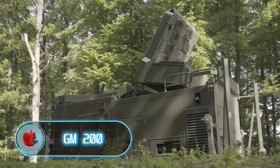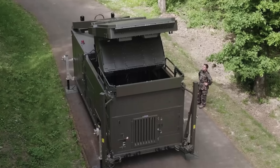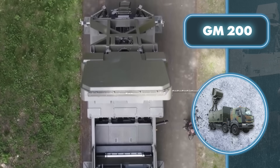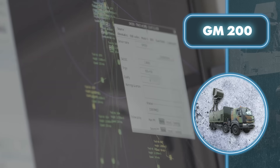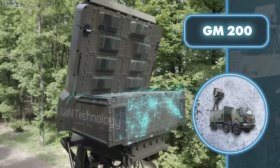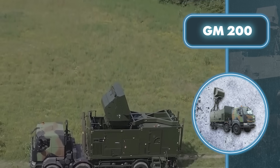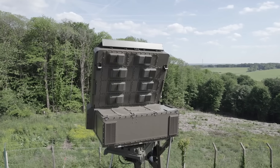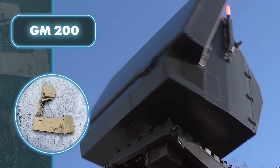GM-200. This radar functions as support for other combat systems. The GM-200 can complete its tasks in two modes — surveillance mode and engagement mode — switching between them seamlessly while maintaining surveillance of the airspace. When GM-200 locks onto a target, its coordinates are relayed to short-range and very short-range air defense systems, which neutralize the emerging threat. The radar can also detect launch and impact threats from multiple targets simultaneously, then alert nearby people to find shelter.